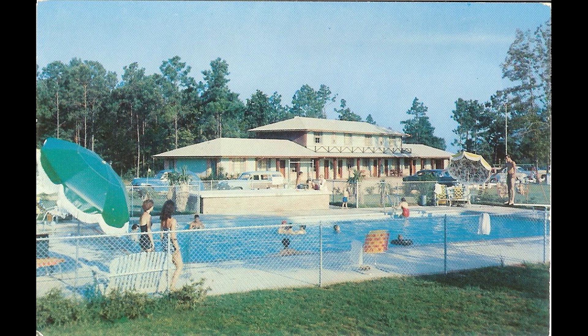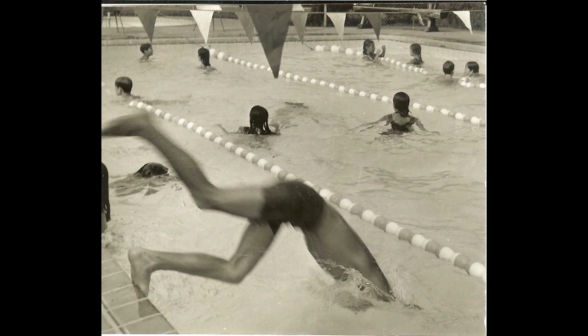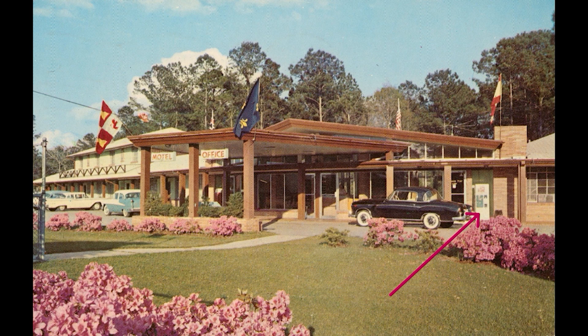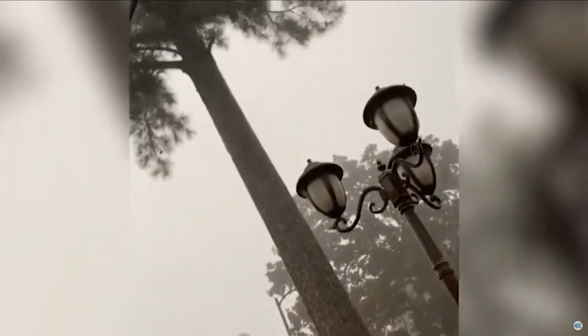I remember when I used to swim up at Spanish Fort Pool — Susie Rush was one of the lifeguards. When it started thundering, she'd jump up and say, 'All right guys, y'all get out.' And we did. We usually went down underneath the stand, which was a pretty safe place. We could also go into the office. It's a good thing she looked out for us because it wouldn't have necessarily had to hit the pool — lightning could have hit one of those big tall pine trees and skipped across into the pool.